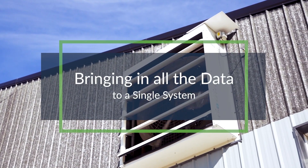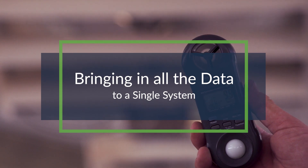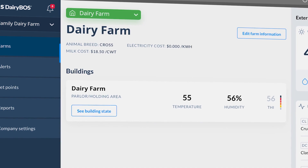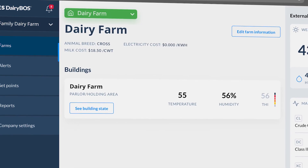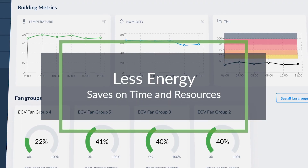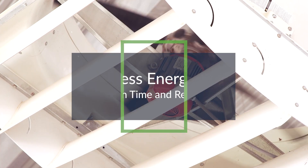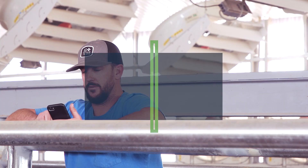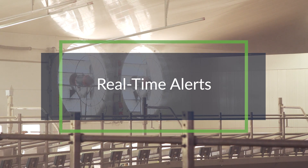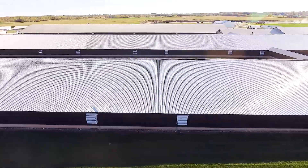We achieve this by bringing ventilation, lighting, and cooling together into a single system that can be automated, monitored, and adjusted in real-time. Our ability to automate functions such as ventilation and cooling performance based on the current temperature humidity index helps dairies use less energy and saves on time and resources, driving efficiencies across labor, utilities, and other inputs. And real-time alerts on everything from fan performance to temperature spikes help dairies make critical operational decisions about their facility at the time it does the most good — right now.